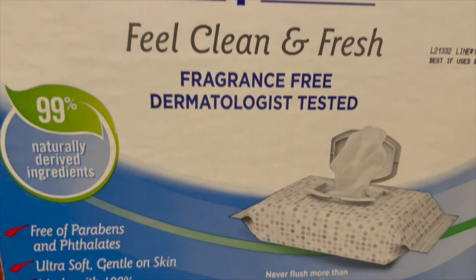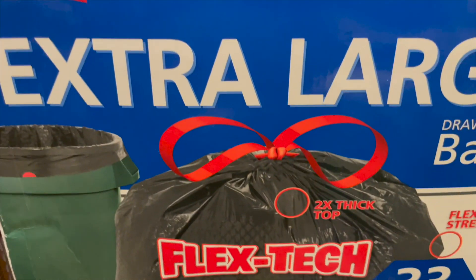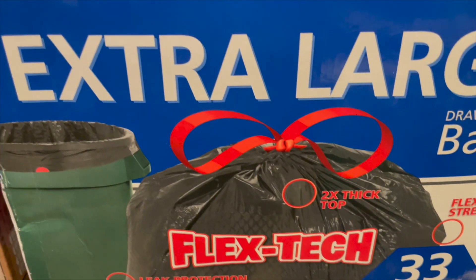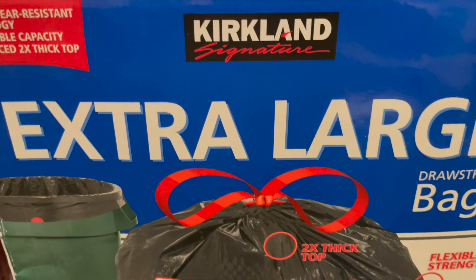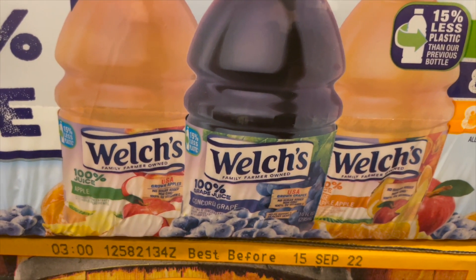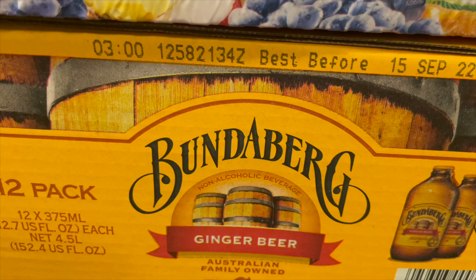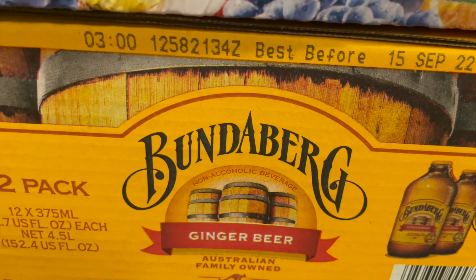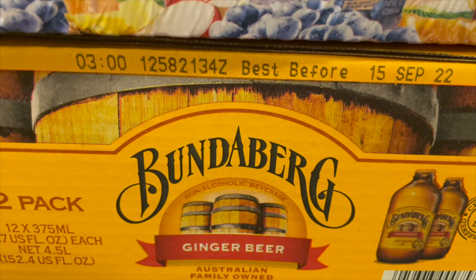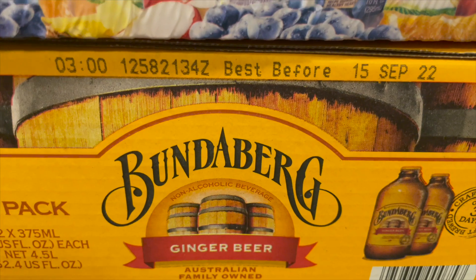I also grabbed a case of trash bags because we were running low. For the kids I grabbed two of this Welch's juice. I also grabbed this case of ginger beer — I love ginger beer. I don't drink a lot of it, but when I have a taste for a pop I'll drink a ginger beer.